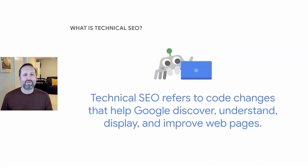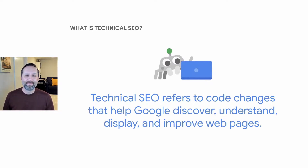Technical SEO refers to the ways you can adjust your website code and configuration to help Google find, understand, display, and improve your web pages. Even if you don't deal with the technical side of your site, having a deeper understanding of how technical SEO works can lead to more productive discussions with your web development team and potentially better ranking in search results. Technical SEO is a way to help Google in those efforts by improving efficiency, quality, and speed — it's a bit like upgrading to a new computer.